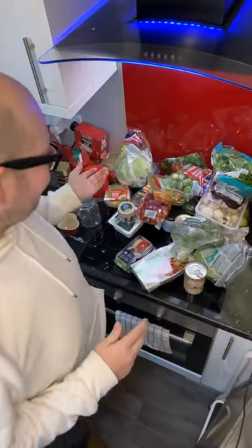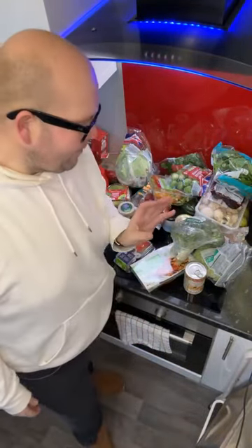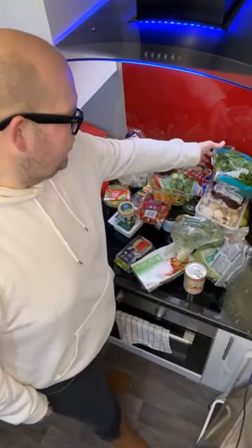Today's video is a Lidl Veganuary food haul. My name is Jodie Bunting. This is another of our live videos for Food For Thought, which is our daily health tip. Today I've got my favourite things from Lidl. I normally shop in Aldi, so going to Lidl is a little bit of a treat because there are some things you won't find in Aldi. I am doing Veganuary, so this is a plant-based shop.